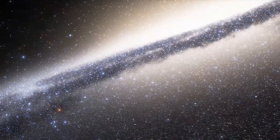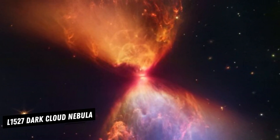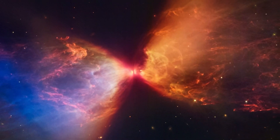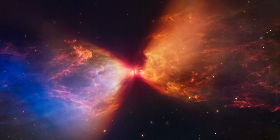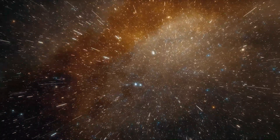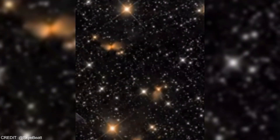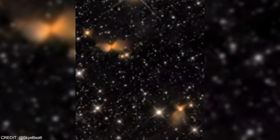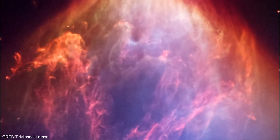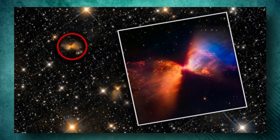Step into the depths of space with this latest image revealing the stunning L1527 Dark Cloud Nebula. This unique image captures a protostar in the early stages of star formation, giving us a glimpse into the very beginnings of the life cycle of stars. The hourglass shape of the cloud can be seen due to glowing orange and blue boundaries surrounding gas and dust. Using invisible and near-infrared wavelengths of light, the JWST captured the image, which was then translated into visible colors.